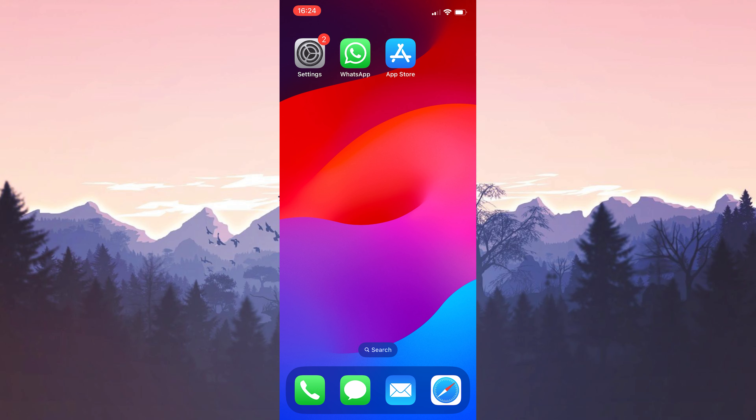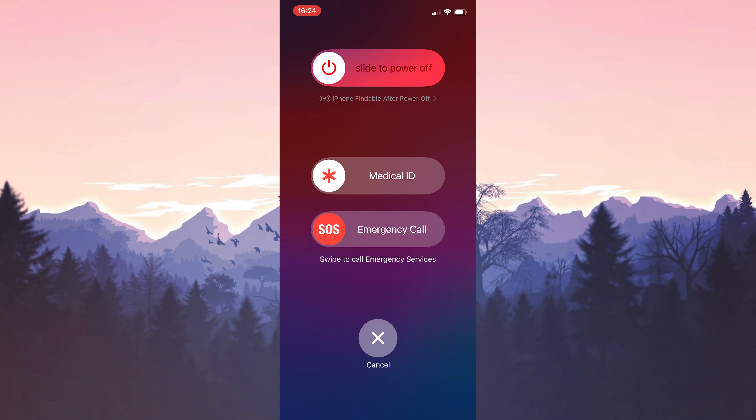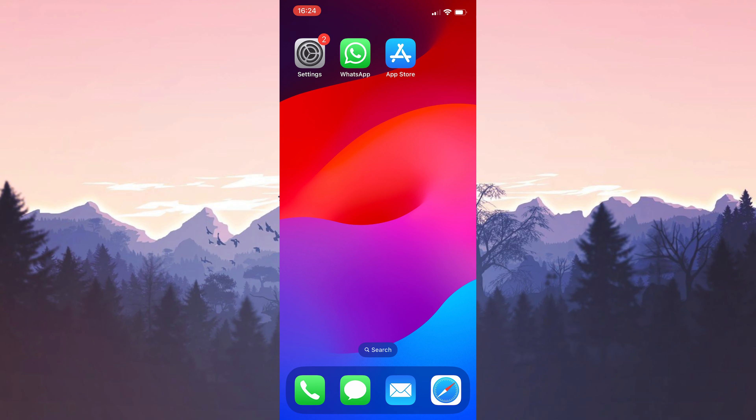Now we need to restart our device. After restarting our device, we will turn on notifications.